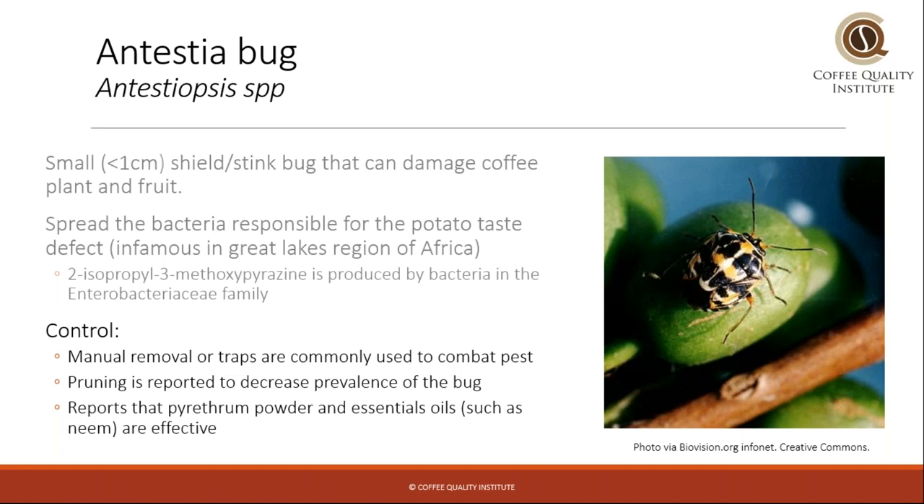Control of the antestia bug is mostly done manually with traps or by physically removing the bugs. Pruning and giving more air space between the branches has been reported to decrease the prevalence of the bug, as the bug tends to like very dense foliage. There are also reports that certain powders and oils are effective. The bug itself is really just a vehicle for the actual problem, which is a bacteria, but it's a very infamous coffee bug.